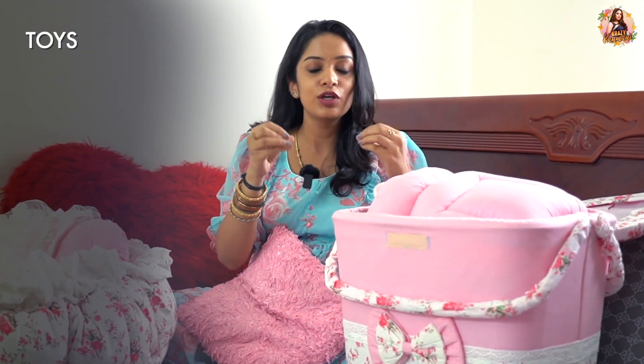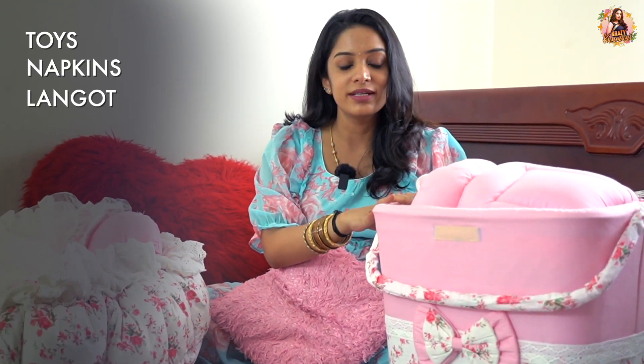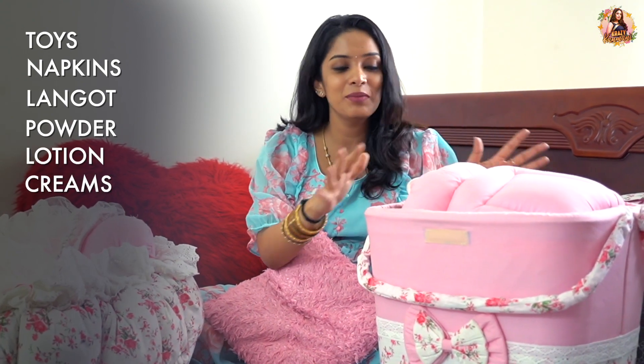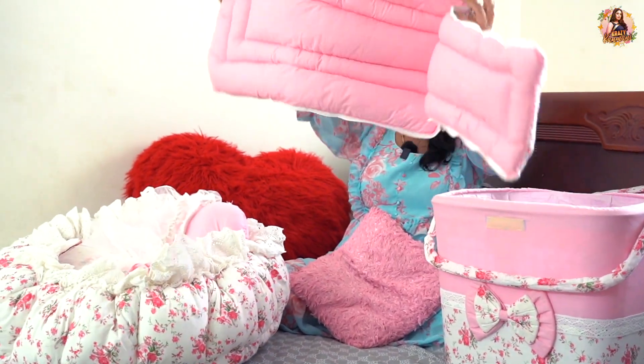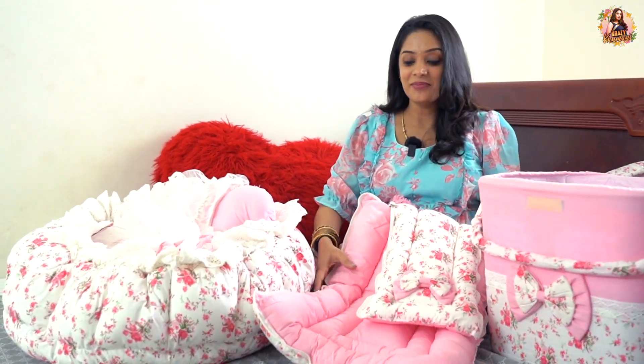It is a medium basket. You can have toys or baby essentials — napkins, powder, lotion, creams — you can set it all inside this. There is also a holder bag. When we use this holder bag, we can store all the baby stuff.